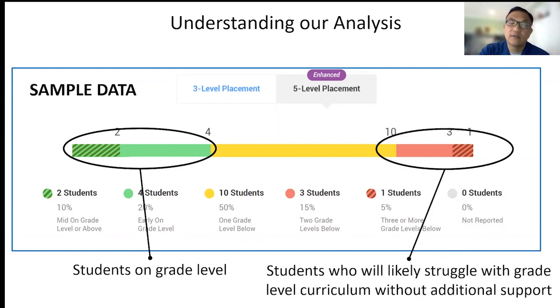We'll also talk about red bars, and these red bars indicate the percentage of kids who are two or more grades below their chronological or current grade level. These are kids who are pretty far behind and really struggling, and they're going to need lots of additional supports to realize success and to track with grade level curriculum.